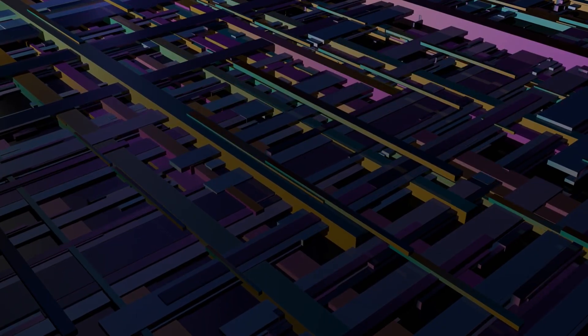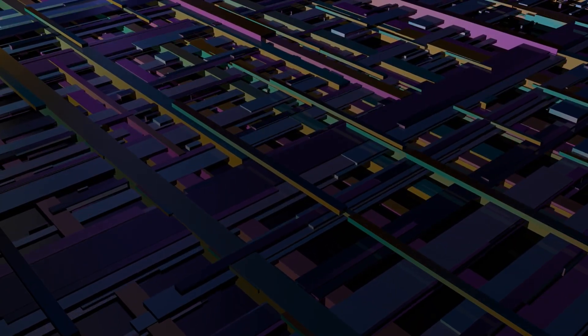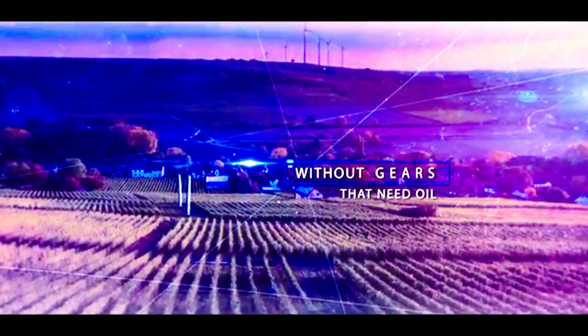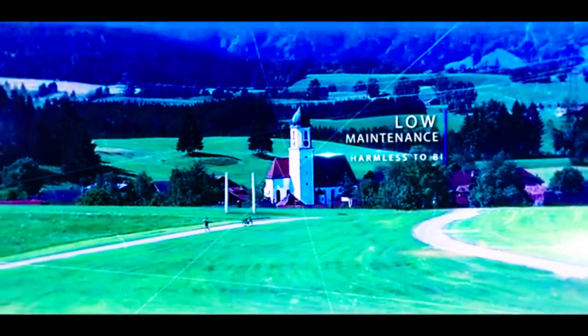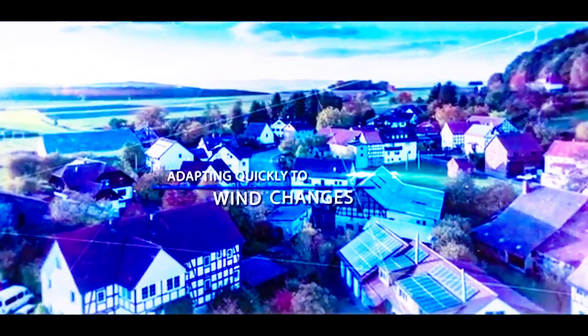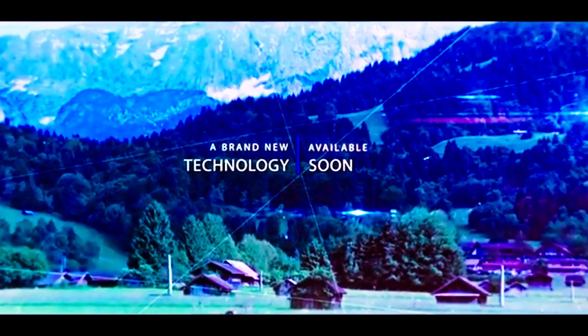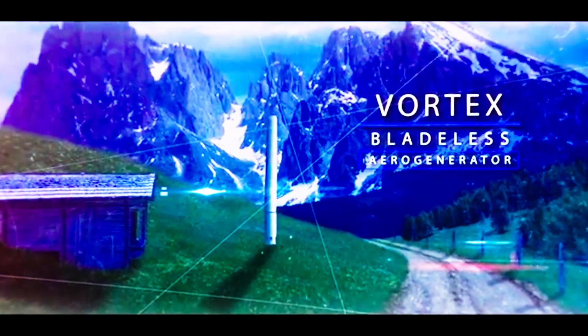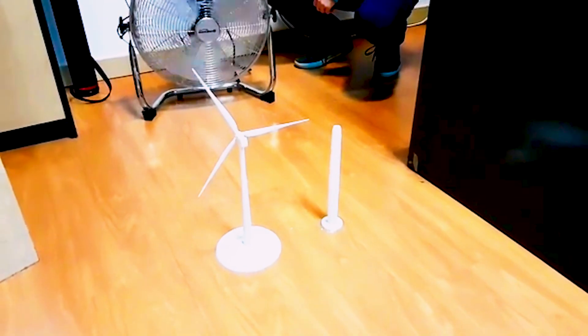Exploring the practical aspects of integrating such technologies into existing infrastructure reveals the potential ease of transition and associated economic benefits. It offers a return on investment within two to three years, with a faster payback period in scenarios where it replaces diesel generators in remote communities. This economic viability positions the Vortex turbine as a practical solution for both environmentally conscious homeowners and off-grid communities seeking reliable and sustainable power sources. For those interested in building their own, various online tutorials and videos are available.